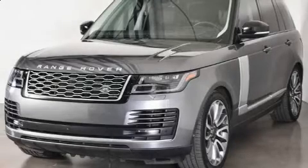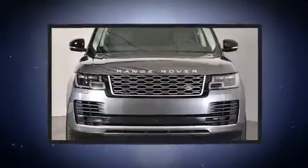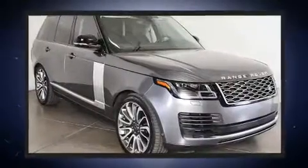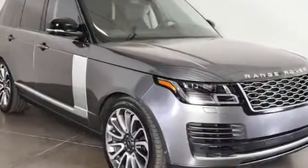Load your family into the 2018 Land Rover Range Rover. Smooth gear shifts are achieved thanks to the 5-liter 8-cylinder engine, and load leveling rear suspension maintains a comfortable ride. Well-tuned suspension and stability control deliver a spirited yet composed ride.